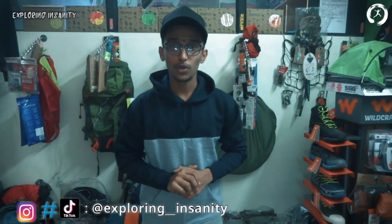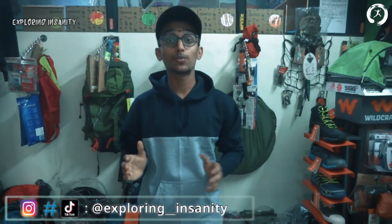Do let me know in the comments below what you think about this series and which product you'd like me to review next. Share this video with your friends, as it inspires me to do better. Until then, stay insane, keep exploring, take care, bye!